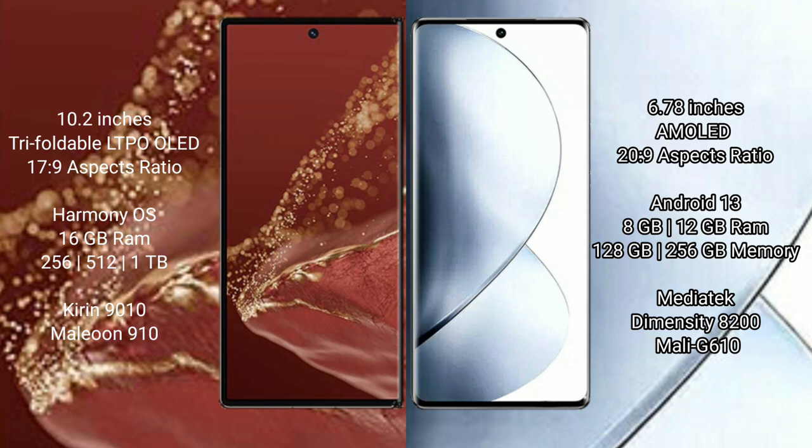The Huawei Mate XT Ultimate runs on the HarmonyOS operating system, while the Vivo V29 Pro runs on the Android 13 operating system.